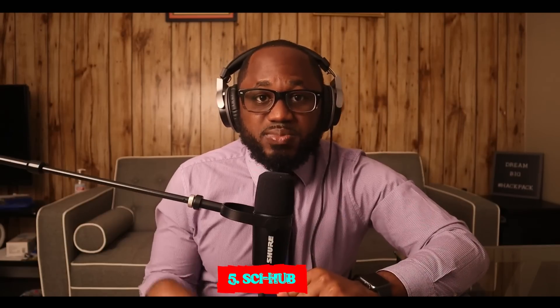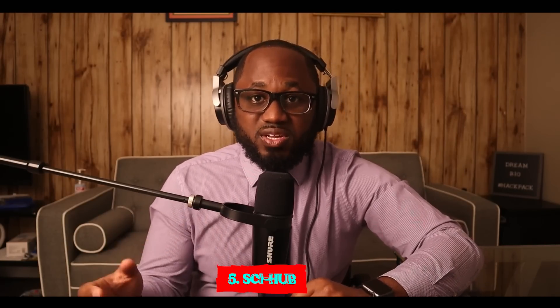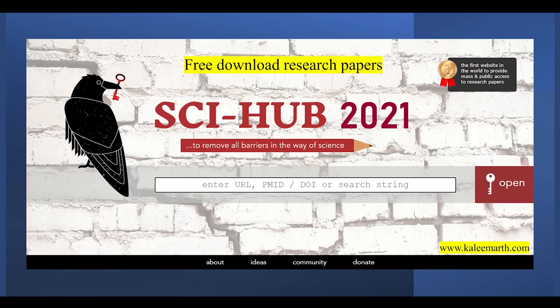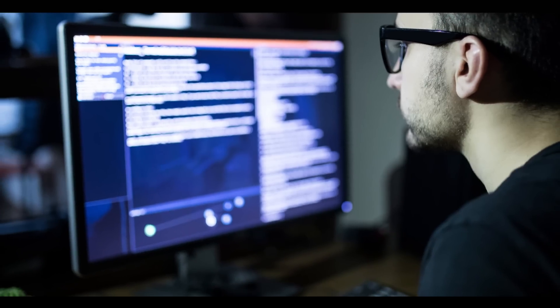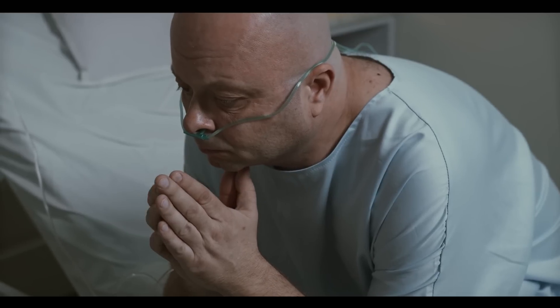Number five: Sci-Hub. Sci-Hub is a massive database that eliminates the barriers to getting scientific knowledge. It contains millions of scientific research documents from around the world. The site seeks to liberate information by making it free to individuals and institutions. It aims to advance research on terminal illnesses like cancer with access to all unbiased scientific publications. However, the site has suffered outages in the past, so its location might change frequently.